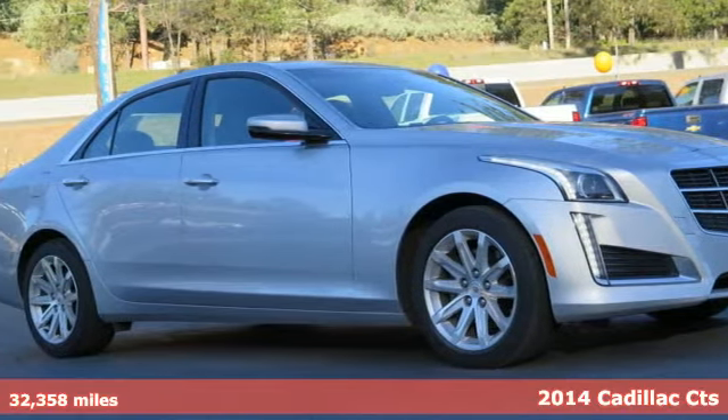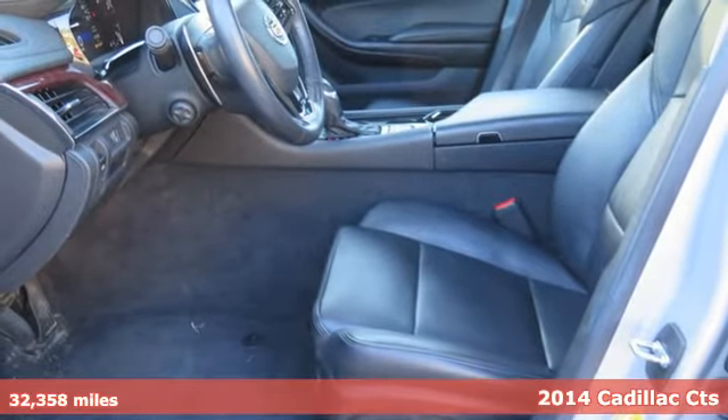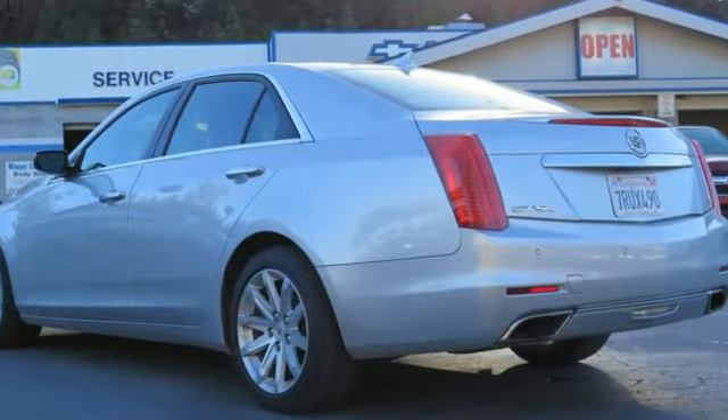Here's a 2014 Cadillac CTS. Stunningly refined and meticulously crafted, the CTS employs lightweight design techniques that make a larger and lower, yet still lightweight car.